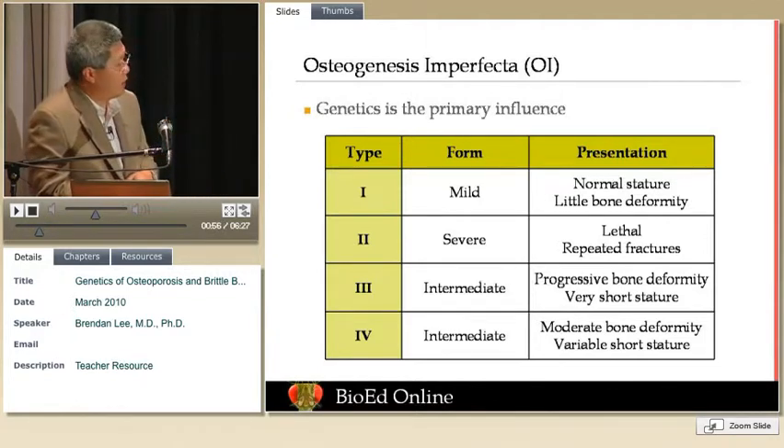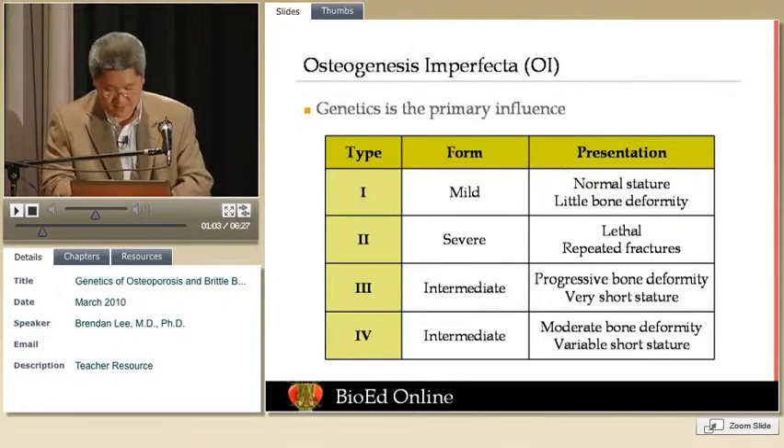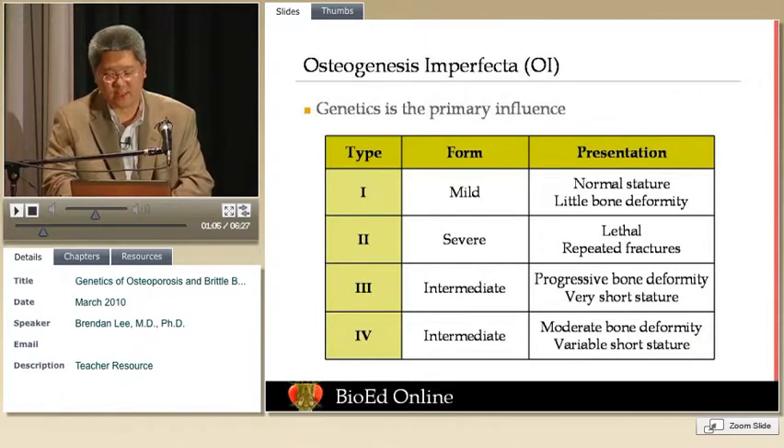Then there are intermediately severe forms — OI type 3 and 4 — where you can have significant short stature, and so many fractures that you have bone deformity. So there's a whole spectrum, much like other genetic diseases.